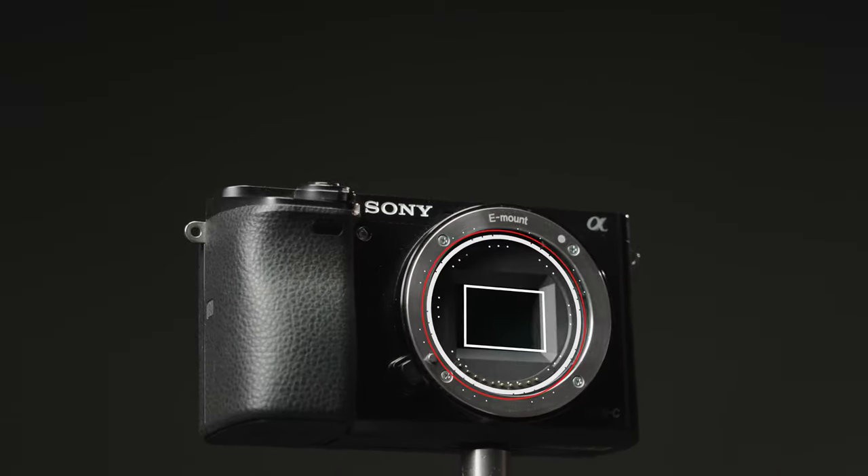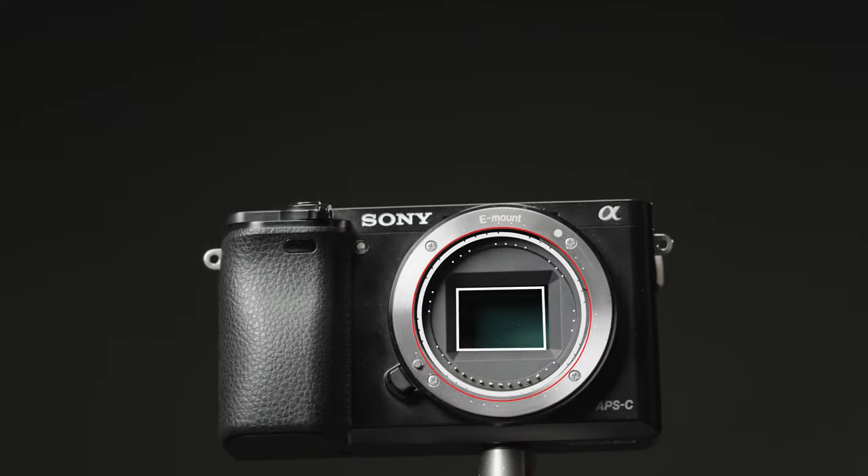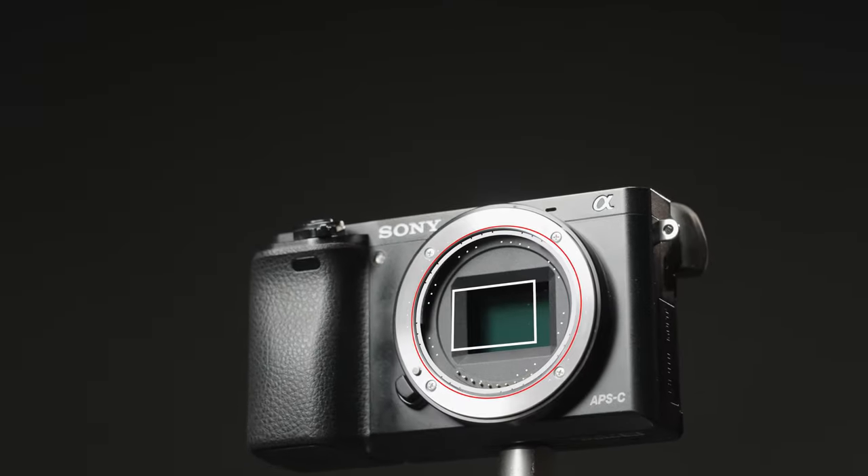First, the A6000 has a 24.3 megapixel APS-C sensor that delivers stunning image quality with accurate colors and sharp details. This sensor is paired with a powerful Bionz X image processor that ensures fast performance and low noise at high ISO settings.